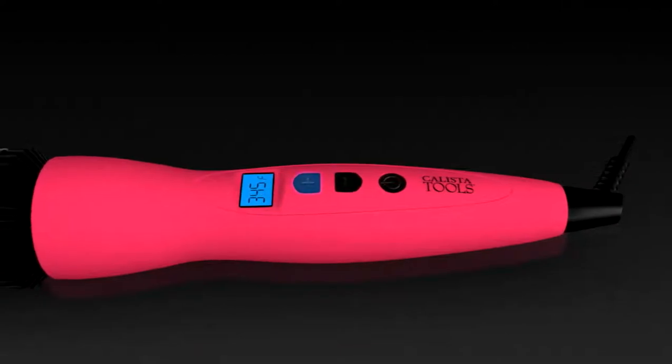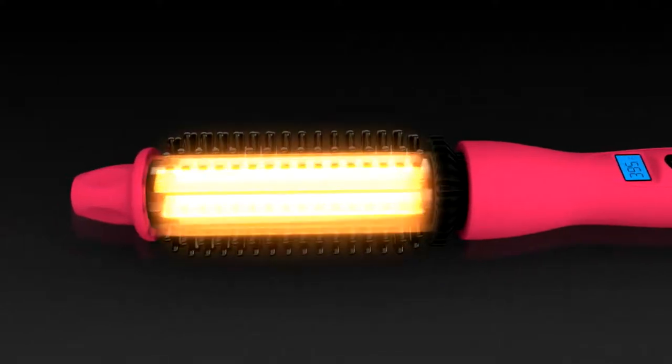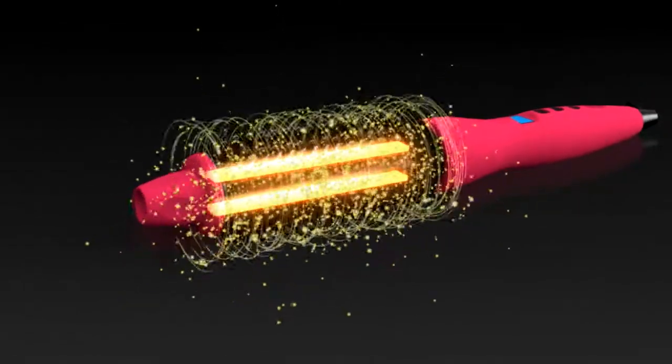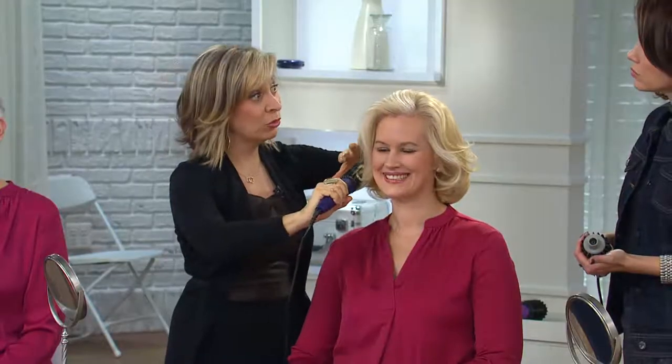Blondes are scared of hot tools because they can singe hair that's already been chemically treated. That's the other big difference — the technology of the Perfecter. I developed it with a fusion technology: you can see this black barrel as opposed to a metal barrel. You pick the perfect heat for your hair type — 325 to 395 — which activates the ceramic technology for even heating, smoothing and shining, plus ionic technology that adds moisture for volume that lasts all day.